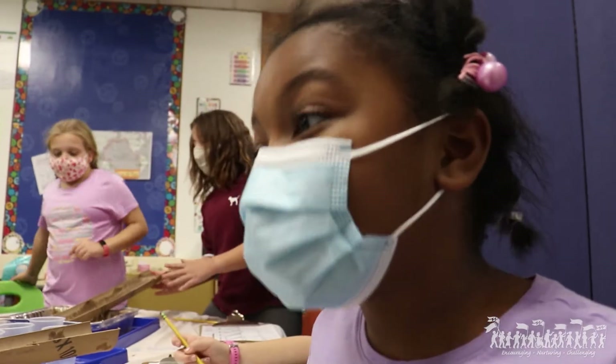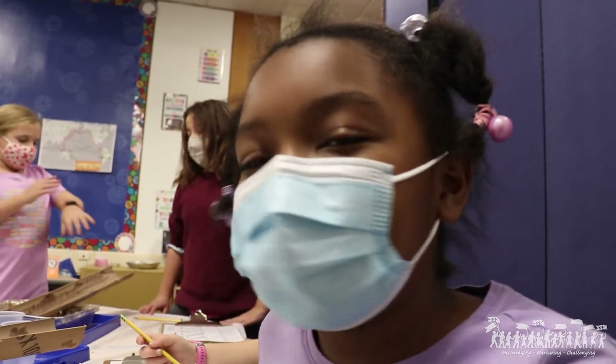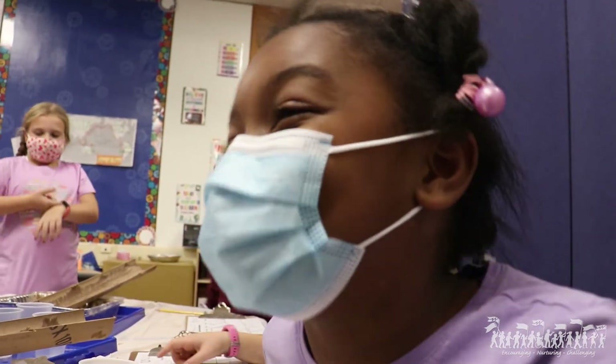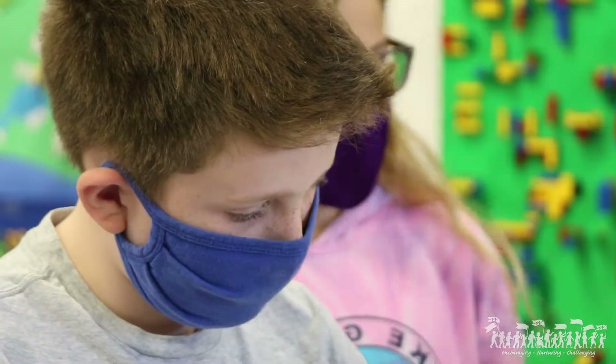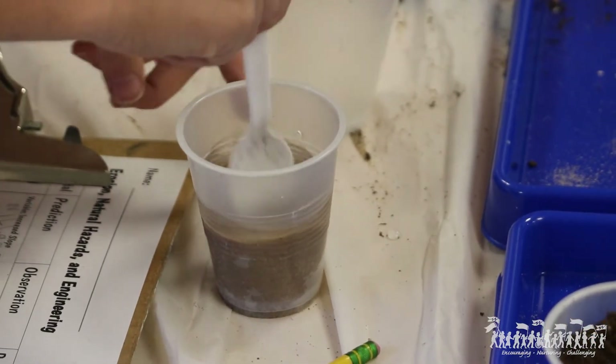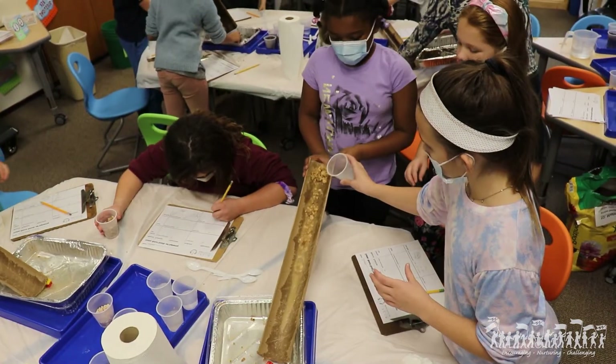We're really trying to get them to work together to answer a problem or a challenge and to use the underlying science concepts to help them do that. It's really fun. Why? Because you get to experiment and get dirty. That's my favorite part. I think it's a great way for students to take that curiosity that they have naturally about science and start to explore and find some answers for themselves.